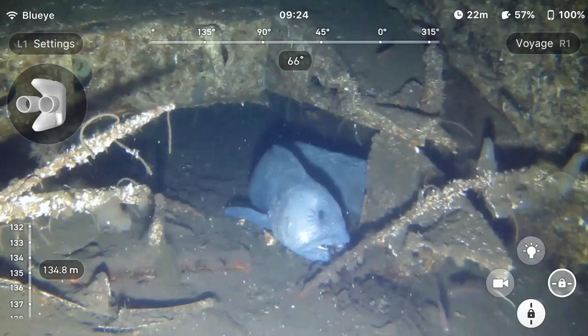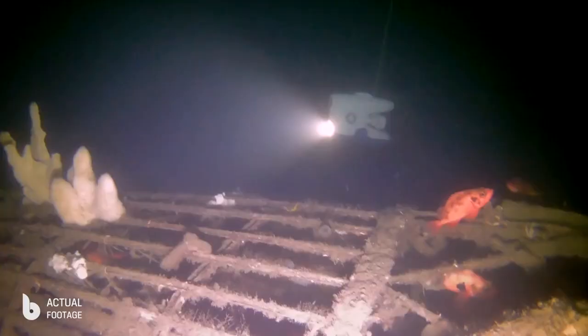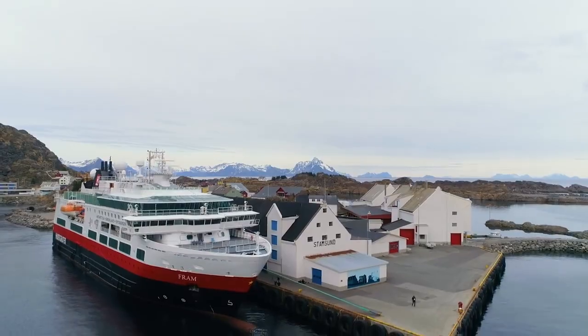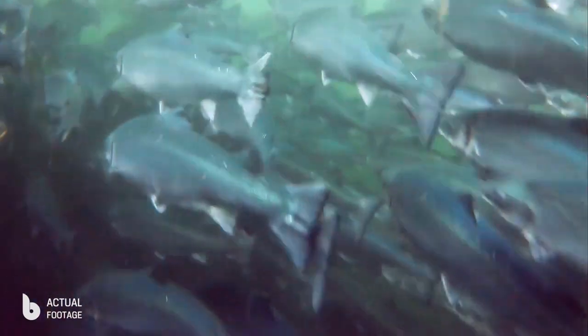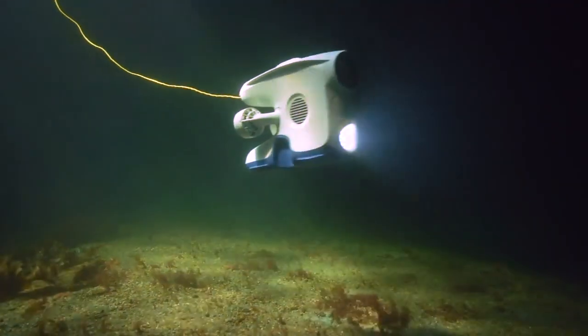The BlueEye Pioneer can dive down to the incredible depth of 150 meters, all the while providing you with a steady live video directly to your device. With more than two hours of battery time, the Pioneer can be applied to a broad spectrum of use cases, for both consumers and professionals. The possibilities are virtually endless — our mission is clear: to make underwater exploration available to everyone.